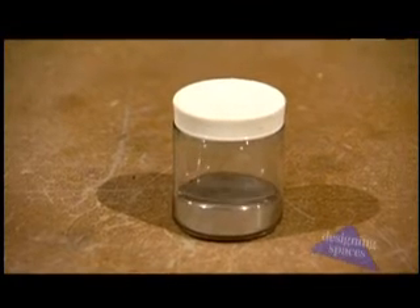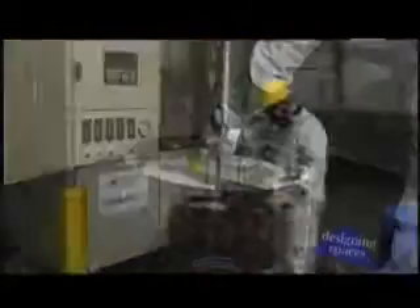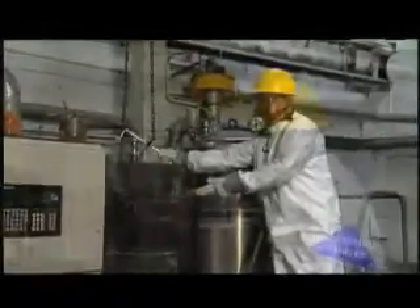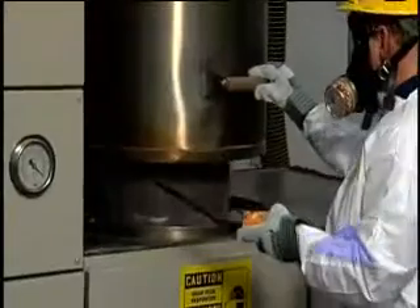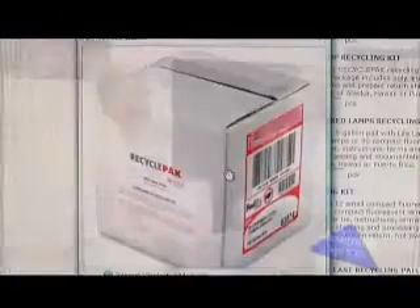Veolia also reclaims the mercury from the powder, completing the recycling process. This is all accomplished in state-of-the-art facilities in accordance with all federal, state, and local regulations. A homeowner can simply log on to www.prepaidrecycling.com to order. In a few days, it's sent out to their location. Bottom line, folks — help the environment and help yourself. Think green and recycle. I'm correspondent Amy Nachbar for Designing Spaces.